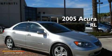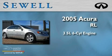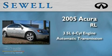Sewell, obsessed with service since 1911. This is a 2005 Acura RL. It has a 3.5 liter 6-cylinder engine and an automatic transmission.